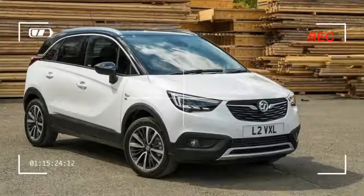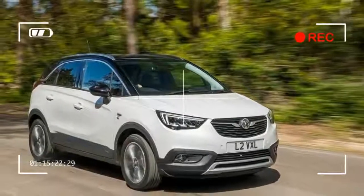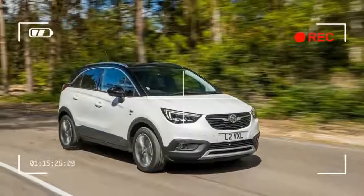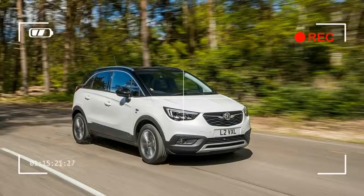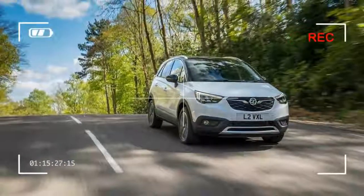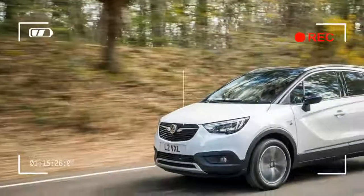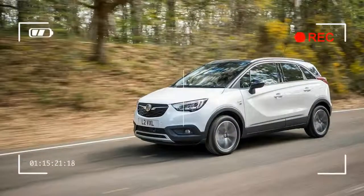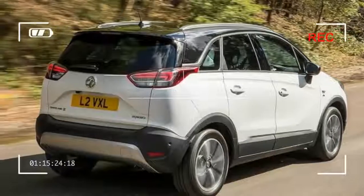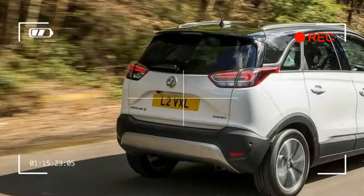Confusingly, the Crossland X is almost identical in size to the Mokka X, although it sits lower in the Vauxhall range. Expect the next-generation Mokka to be accordingly larger. The design of the Crossland is rather safe, with Vauxhall opting not to push any boundaries or give any impression of sportiness — a big contrast to the likes of Renault's stylish, design-focused Captur.